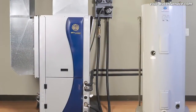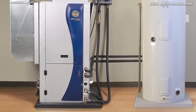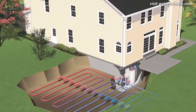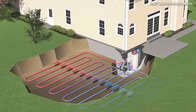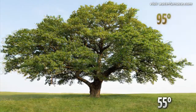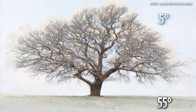A geothermal heat pump taps into the renewable solar energy stored in the ground to provide savings of up to 70% on utility bills. Although it operates similarly to a standard heat pump, a geothermal heat pump exchanges heat with the earth instead of the outdoor air. The temperature just a few feet below the earth's surface stays an average 55 to 70 degrees Fahrenheit year round.